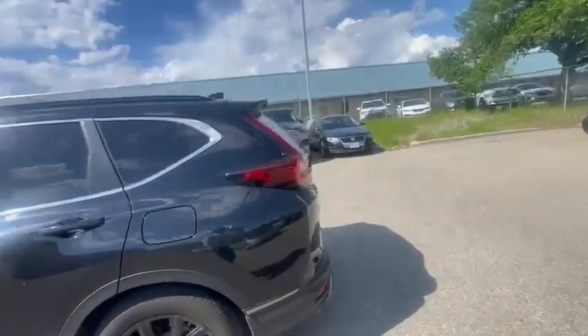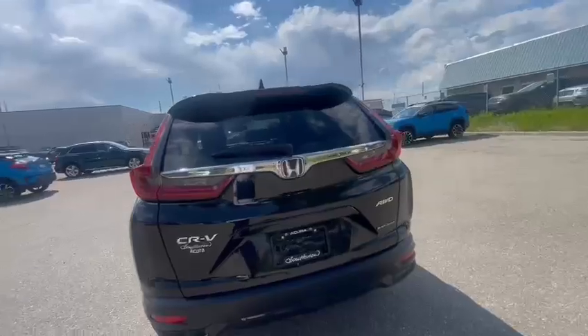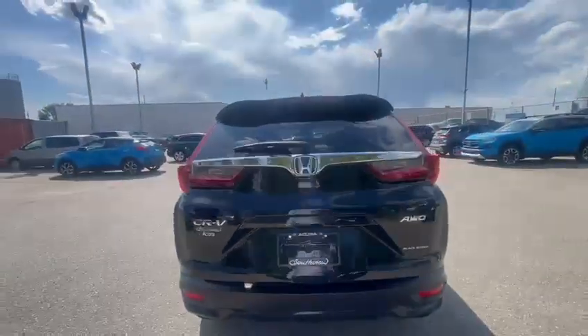Let's make our way to the back of the vehicle. You do have your backup camera, Black Edition badging, and a power liftgate. Let's open it up.